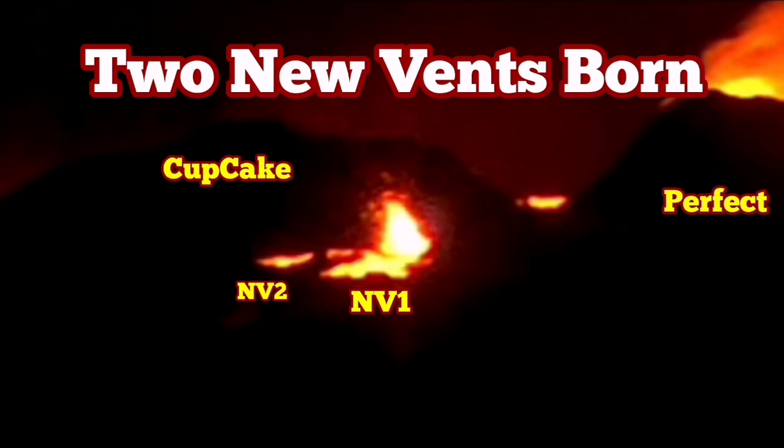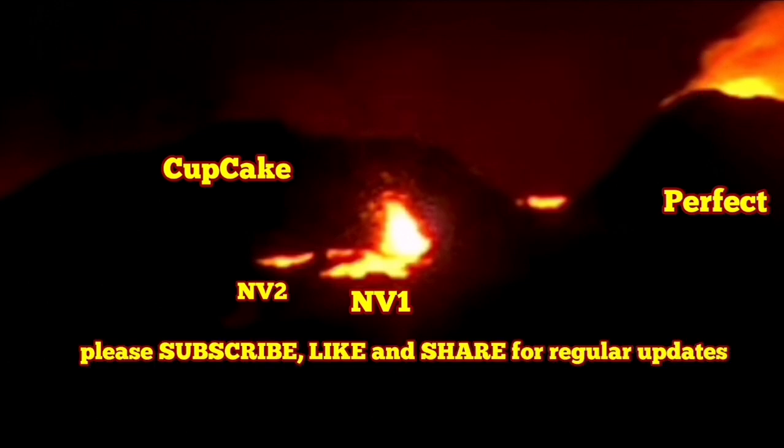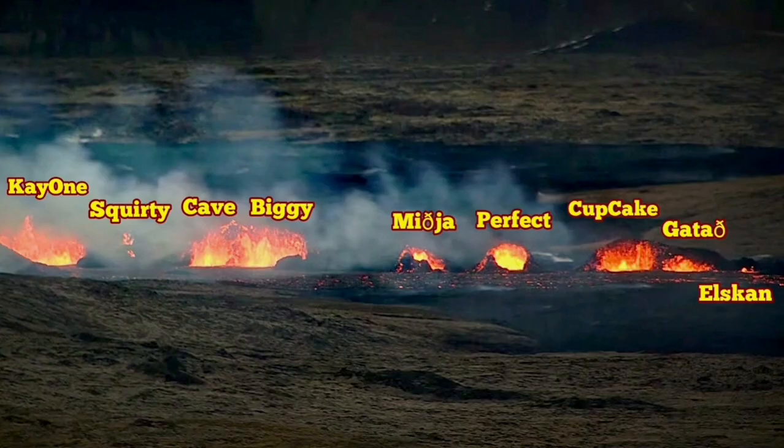As you know, I have named the vents in the Sunuka Crater Series 'The New Eruption' in the Rekin-Spanislav, Iceland. Between the Perfect and Cupcake, tonight, two new vents are born. These are two small ones, of course.